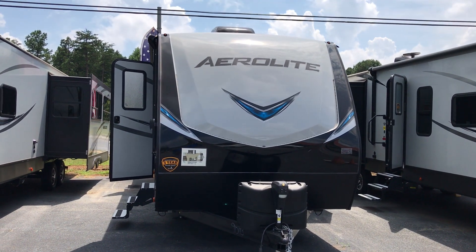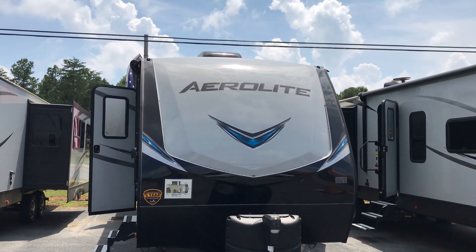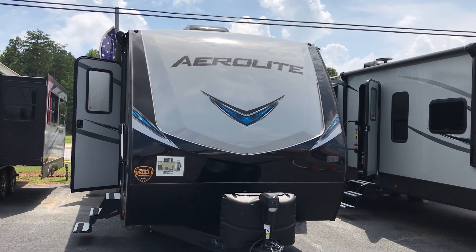Hello guys, welcome to Camper City here in Beaufort, Georgia. We're going to be featuring our 2923BH 2019 model Aerolite.